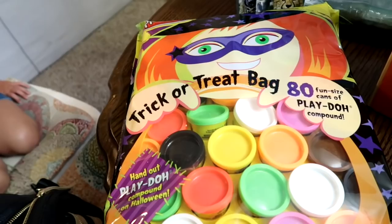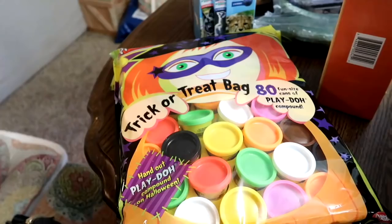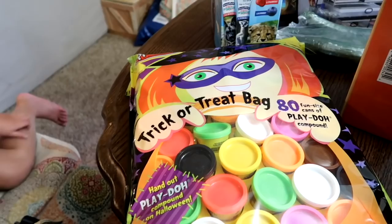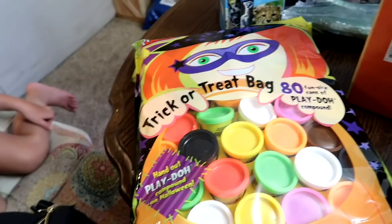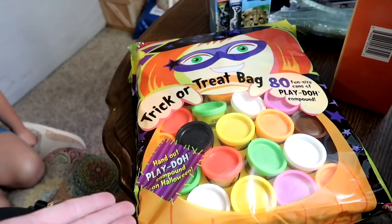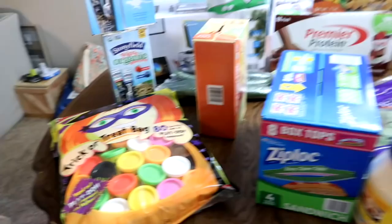And then we got these for Halloween — little trick-or-treat fun-sized Play-Dohs, 80 of them. I've always wanted to pass these out in the candy bowl, especially for those kids that can't have certain things or for the little ones. Once they're gone at Costco they're gone, so I grabbed them right when I saw them this year. I might actually go back for another set and just do all Play-Doh this year, no candy — but they might be gone by the time I get there, they go quick.